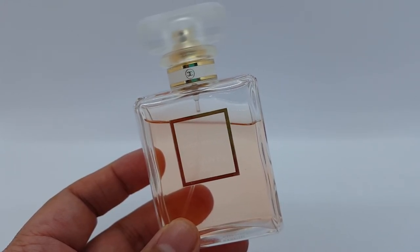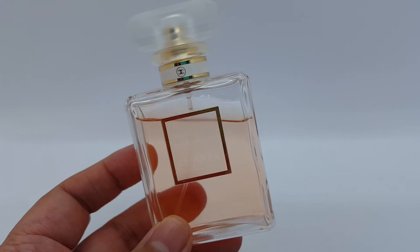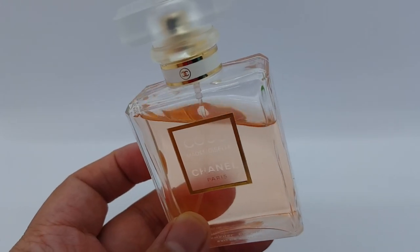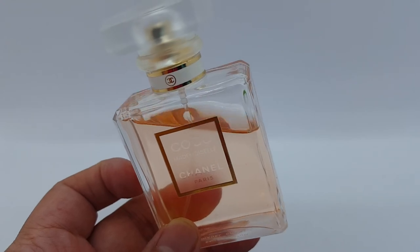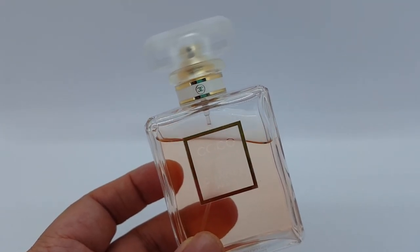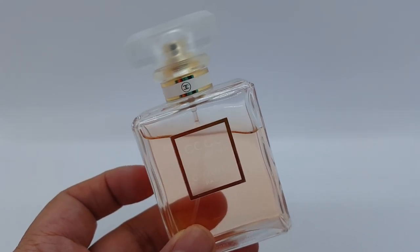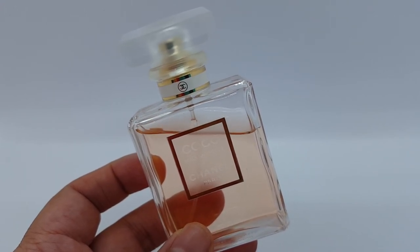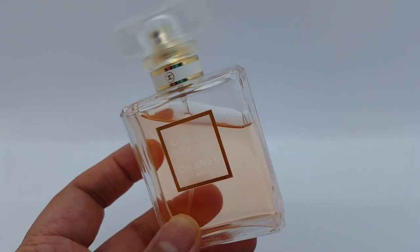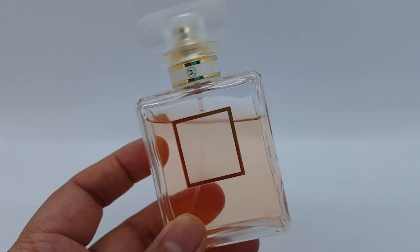Just like with La Vie Est Belle, it's probably just my skin chemistry that doesn't agree with this. I have worn it in my hair as a hair perfume — I'm not sure if that's ideal since Chanel does sell actual hair perfumes that may be less harmful to hair — but when I do use it in my hair I don't get that metallic, screechy, musky patchouli. I just smell this really nice, fresh, crisp, and clean soapy floral, and it smells really, really nice. So on my skin no, but in my hair it works really well.